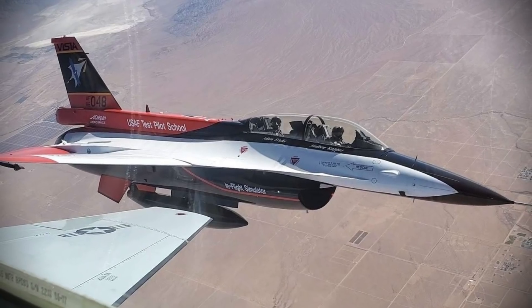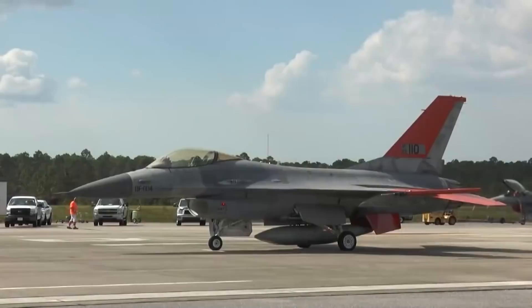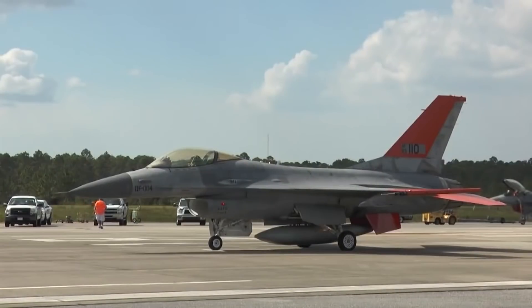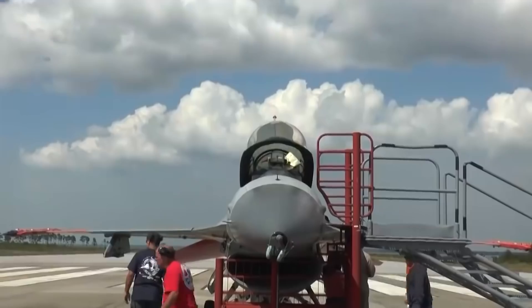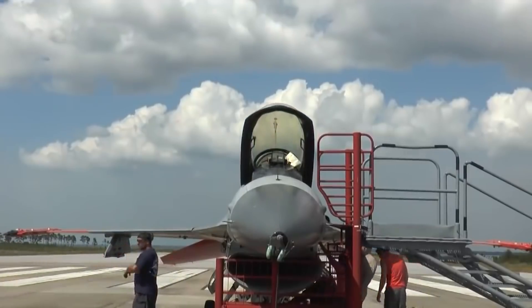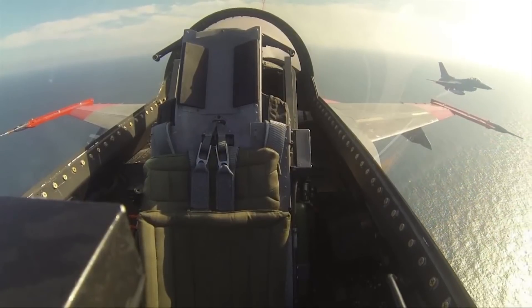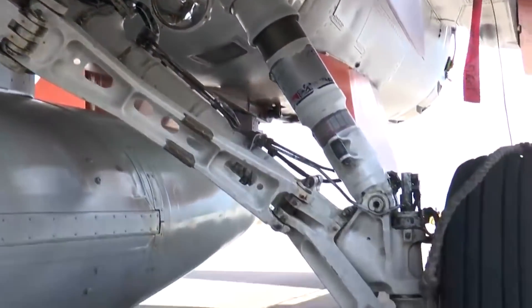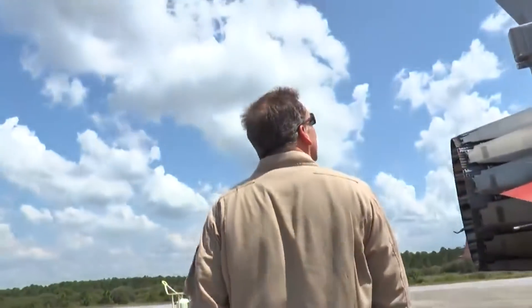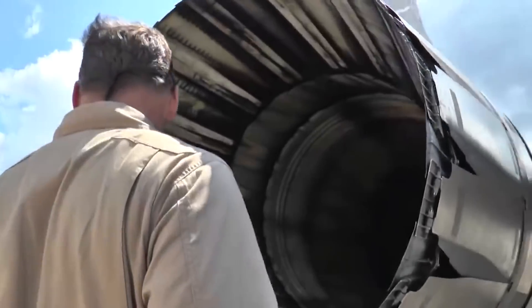It is not yet clear what role the NF-16D Vista will take in the Skyborg program. Still, it is essential to note that the aircraft has been used before in unmanned aircraft experiments. The heavily modified F-16 was part of a set of experimental demonstrations named HAV Raider and HAV Raider II in 2015 and 2017 respectively, where older unmanned computer technologies were showcased.